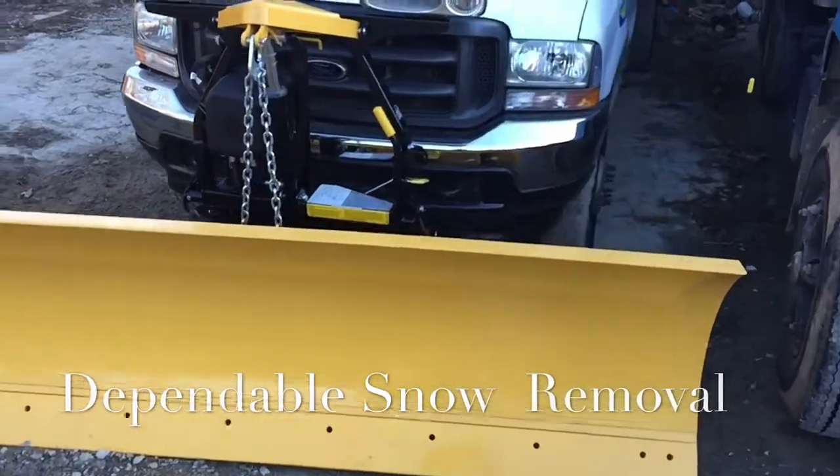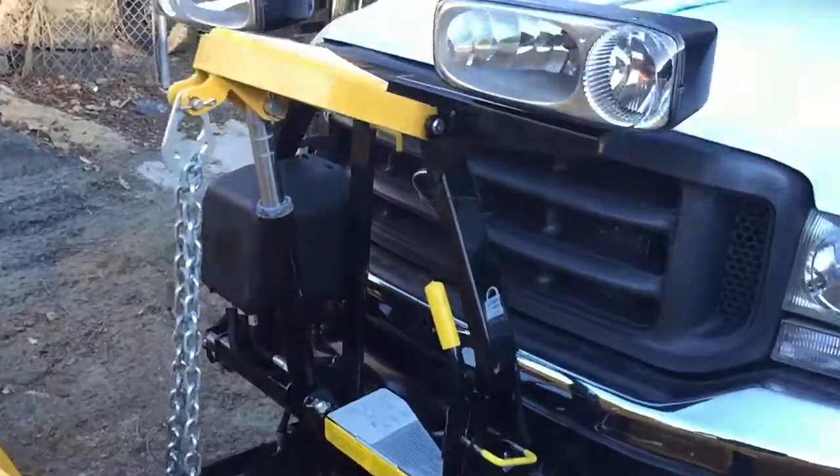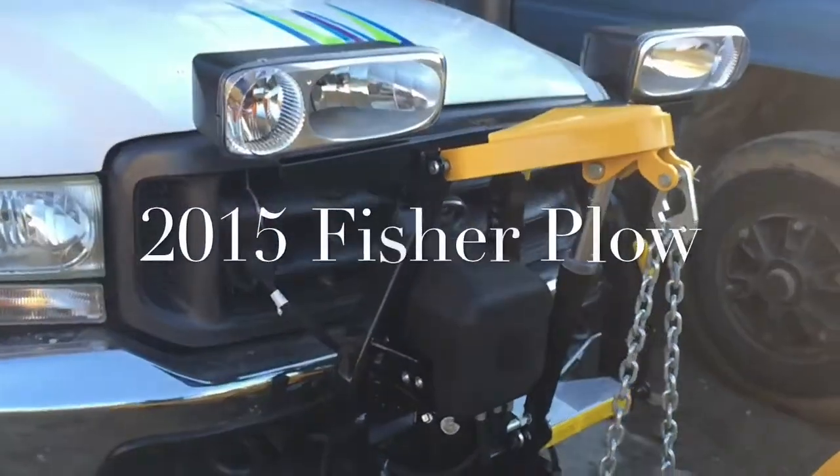On display is a 2015 snow plow by Fisher. We buy Fisher snow plows because it's been very reliable through our long history of snow plowing.